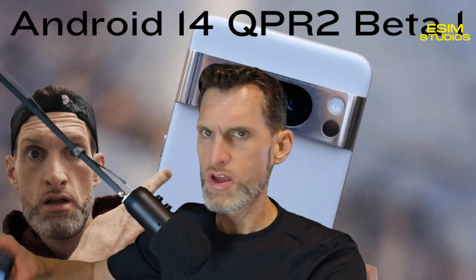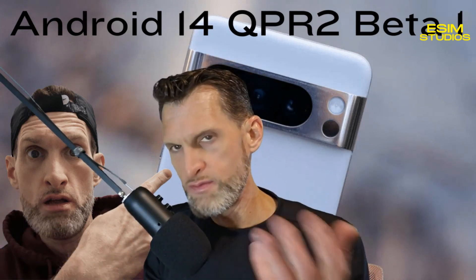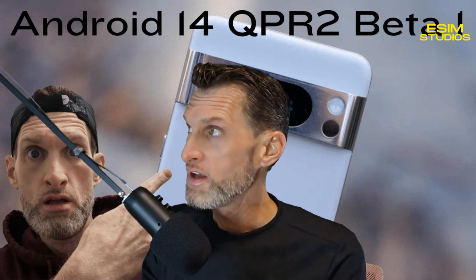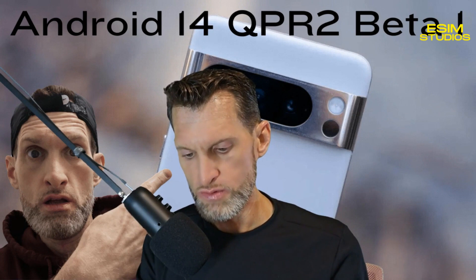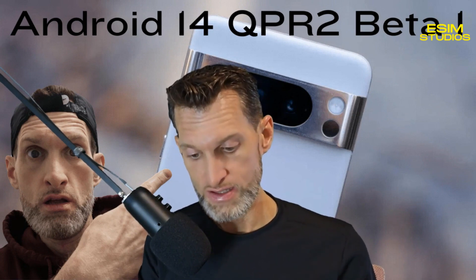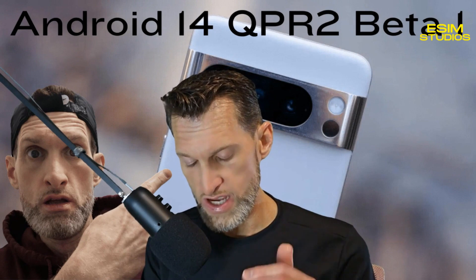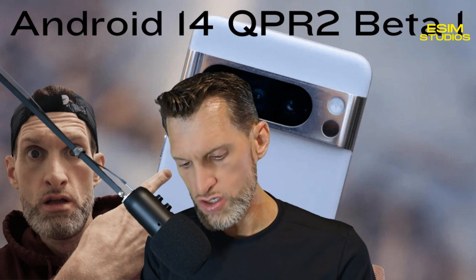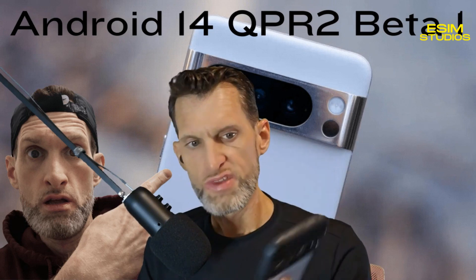I have the Pixel 8 Pro here — we all have Pixels in this house and we're all on the beta program. A few minutes ago we all checked to see if this was available and none of them showed it yet. I'm going to check live right now. If you're already in the beta program, just go to Settings, then System, then scroll down to System Update — it should push an OTA update. Mine's not receiving it yet.